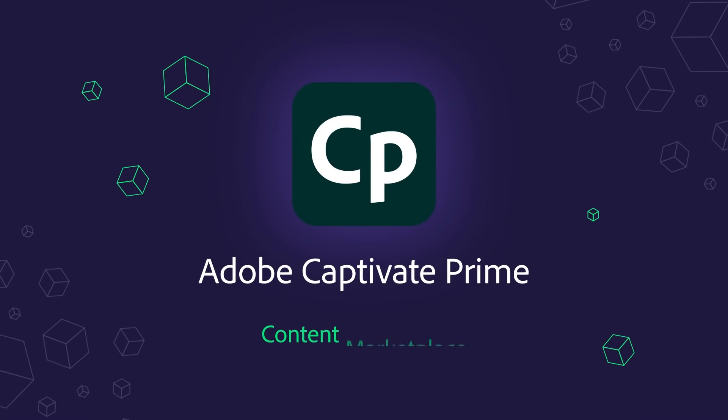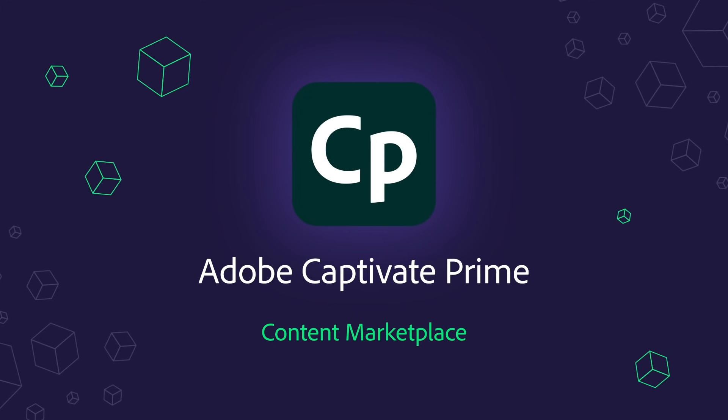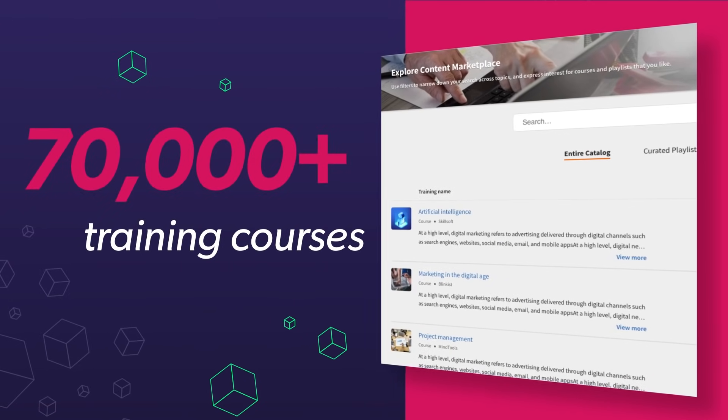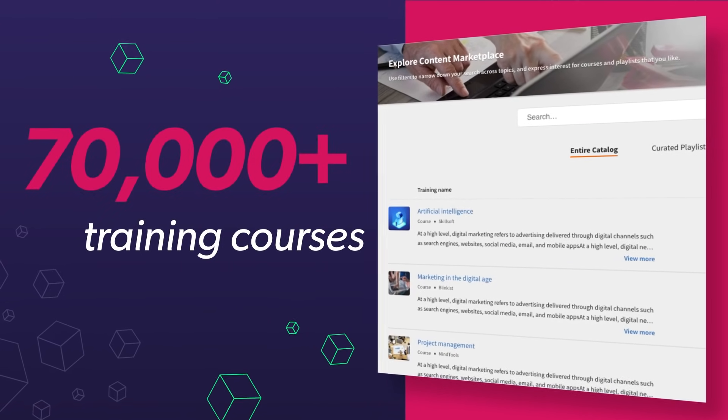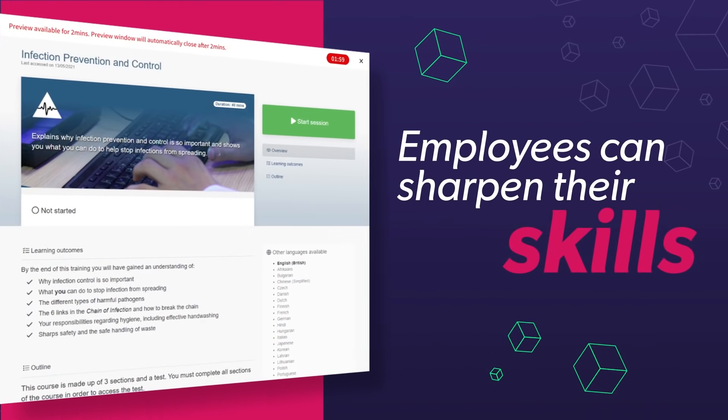Upskill employees and unlock the creativity of your staff through the new Content Marketplace in Adobe Captivate Prime. More than 70,000 top-notch training courses are available across two unique catalogs, ranging from enterprise training courses in business development,